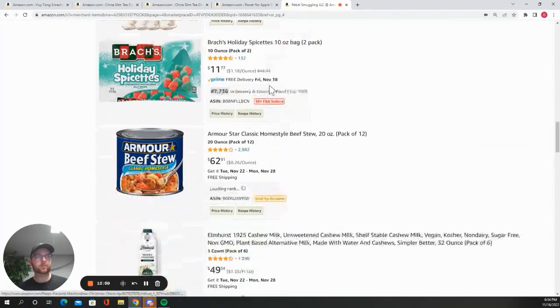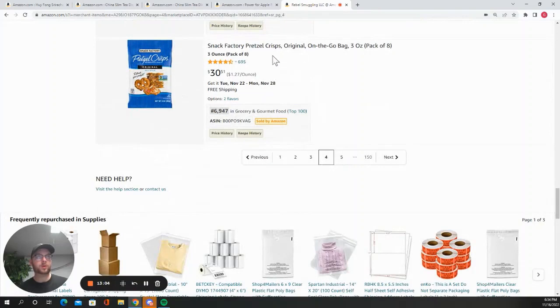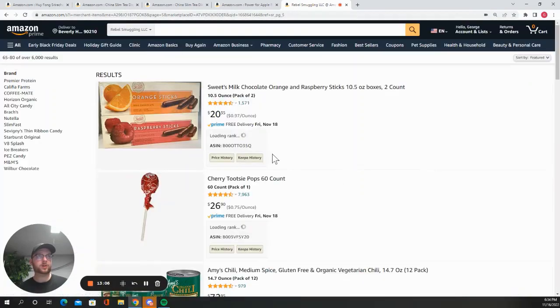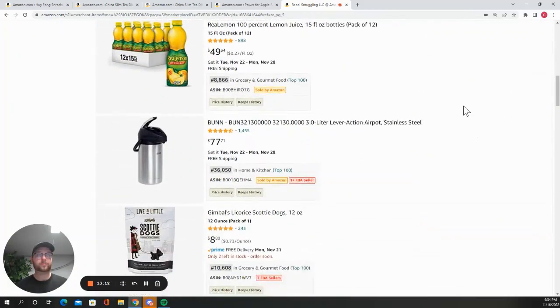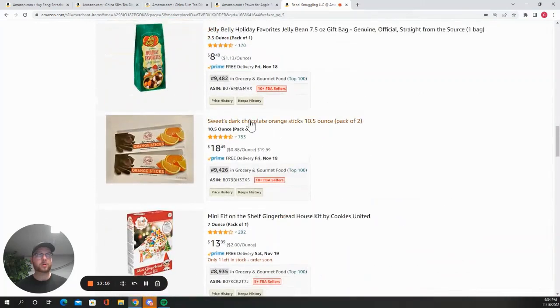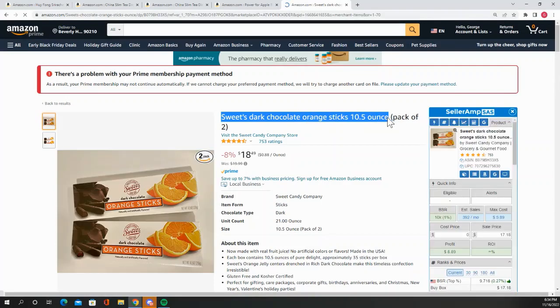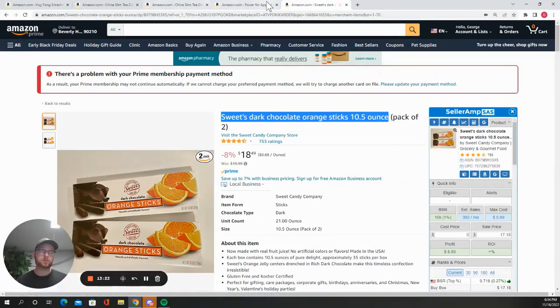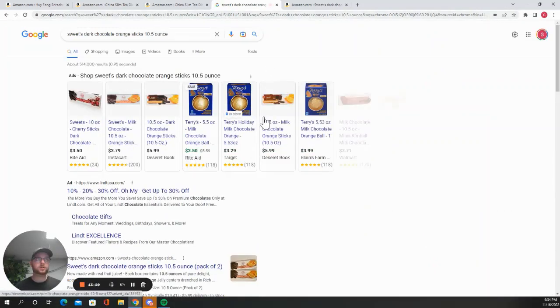Coffee syrup — I'm assuming this person is getting all of this stuff directly from a store like Costco. This might be good — selling 300 times a month. It's on Instacart.